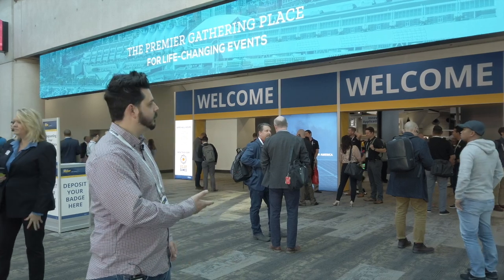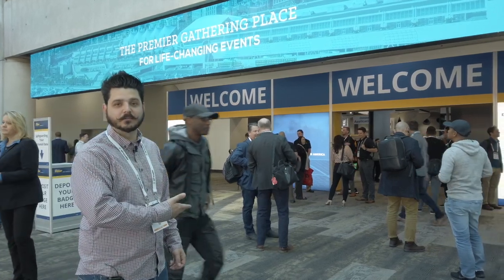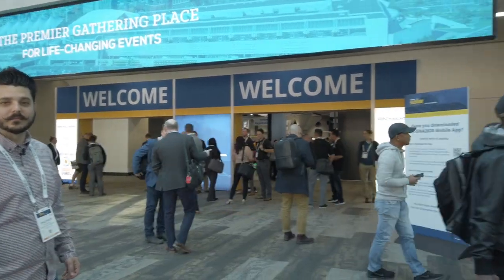So let's welcome you to the InterSolar Expo.